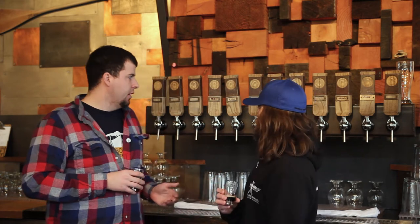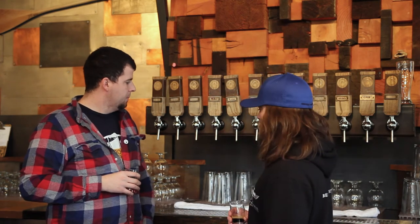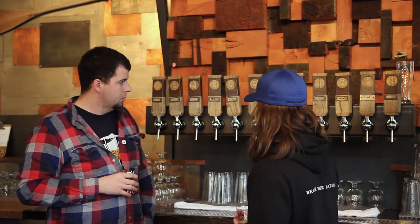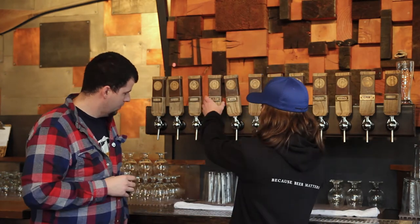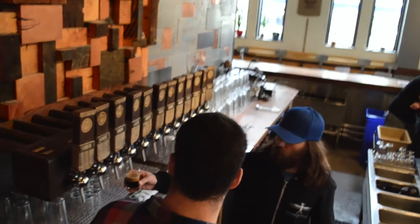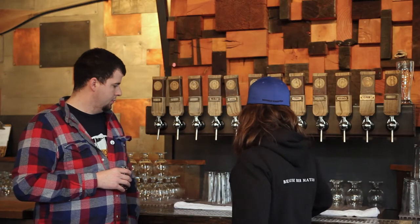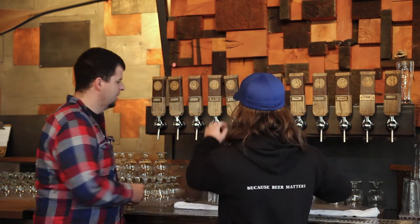A couple of beers we're really well known for that I'd like people to hear more about are our peanut butter porter and our chocolate milk stout. I'll start with the peanut butter porter — it's our most popular beer right now. I love to drink it all the time. It's really unique — you should just take a little to wet the whistle.